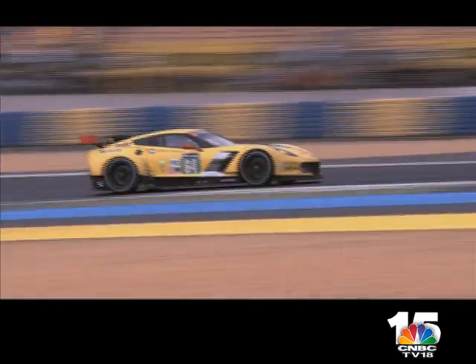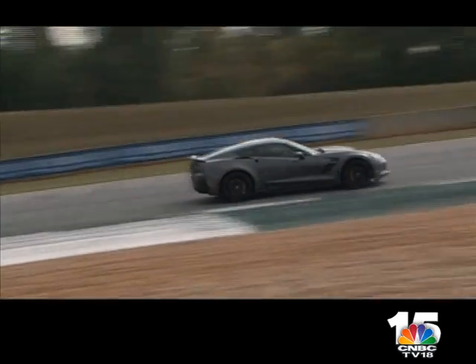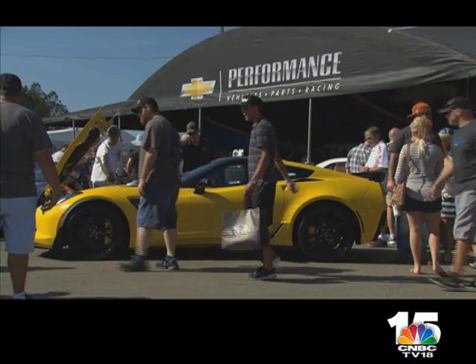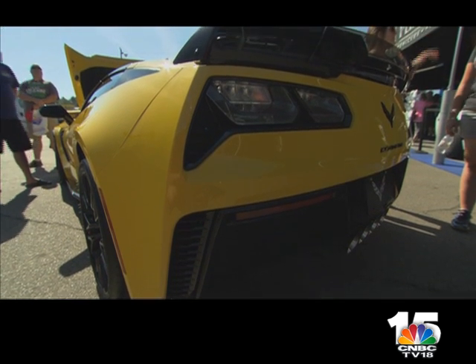Eight-time winners of the 24 Hours of Le Mans, Corvette's dominance around the world has influenced the design of the current C7R, pushing performance from track to road and giving fans an opportunity to get behind the wheel of their favourite race car. The fans who love the race car, when they buy the production car, feel as though they've got a bit of the car that ran at Le Mans. It's great for the customers to actually experience some of what we're experiencing on the racetrack.